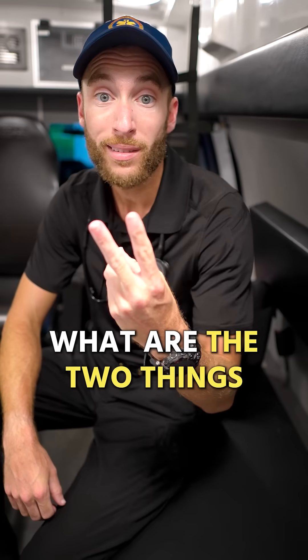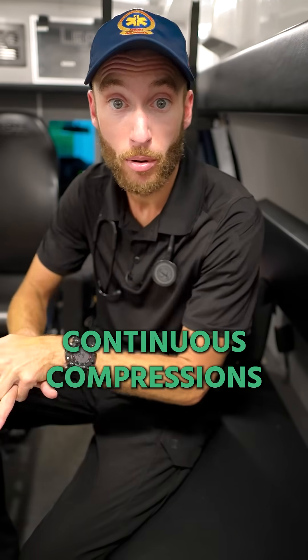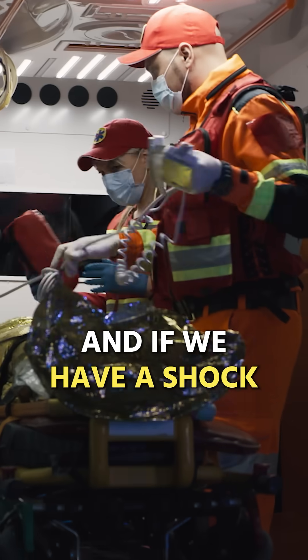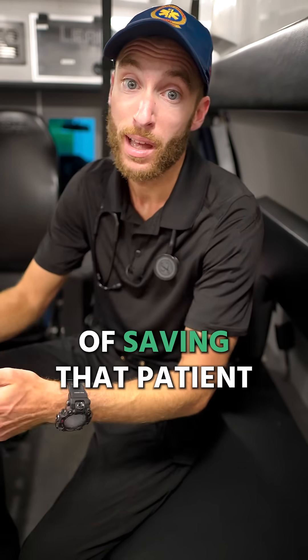From the American Heart Association, what are the two things that actually save lives when it comes to cardiac arrest? Knowing CPR, continuous compressions, and getting that first defibrillation. If we have a shockable rhythm like V-fib, we actually have a better chance of saving that patient.